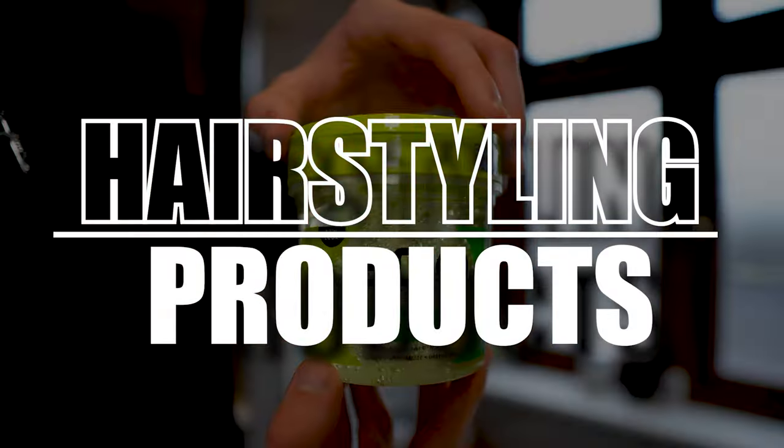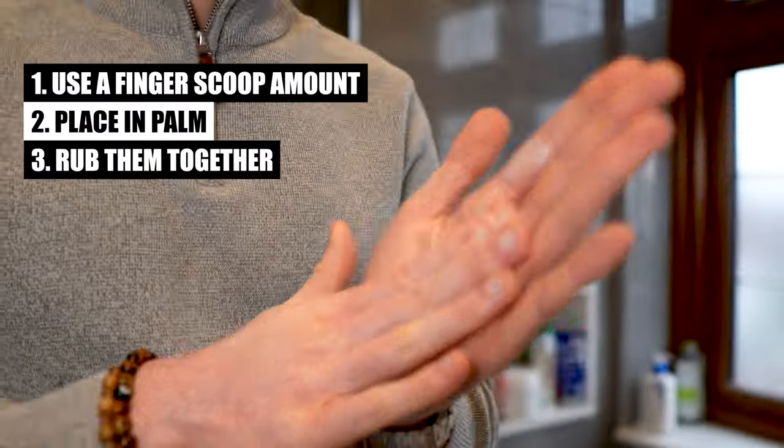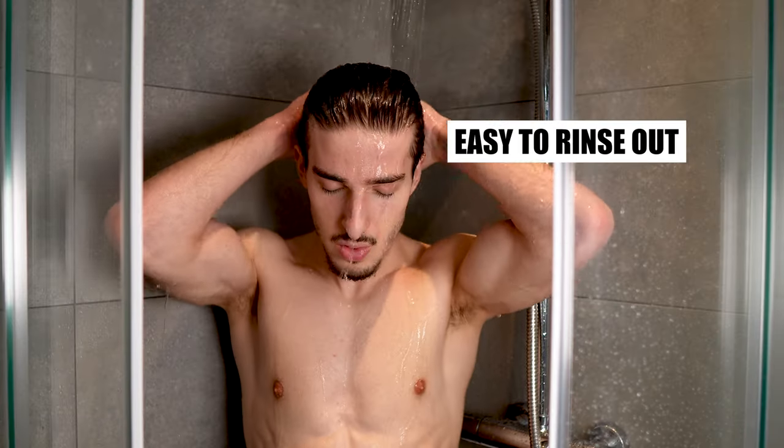When using hairstyling products, if a product is in a tub or a jar, a good rule of thumb is to use a finger scoop amount — less is really more when it comes to using products. Place it in your palms, rub them together, then brush your hair down first and work it back up into your style. This ensures the product has been applied evenly, which will dramatically improve the performance and look of that product. It would also be wise to choose products that are water-based — a good way to tell is to check the first word on the ingredients list, which should read 'aqua', which is obviously water. This makes the product easier to rinse out without needing to shampoo every day.